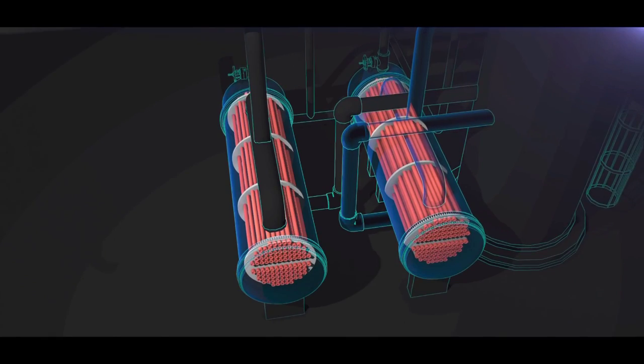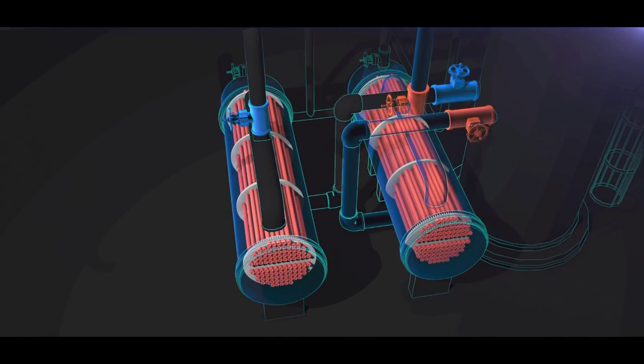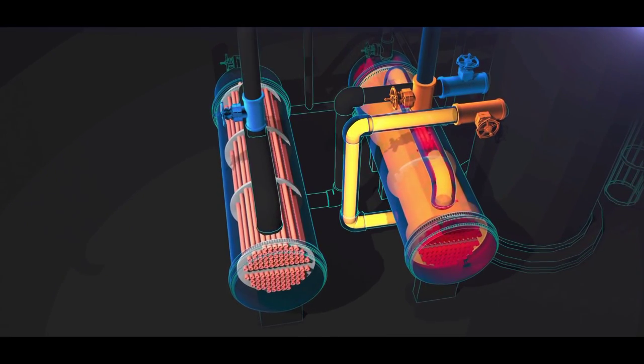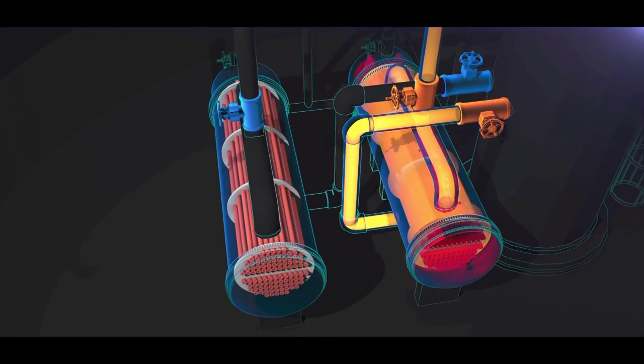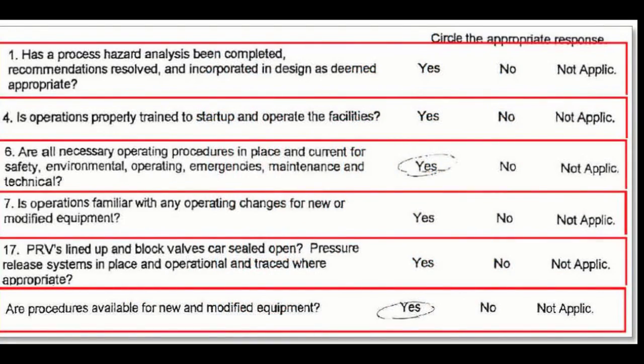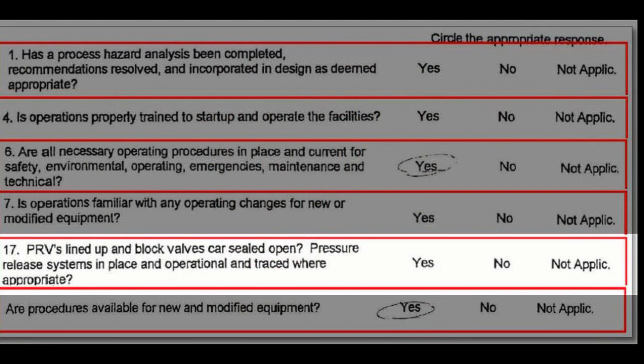After the 2001 reboiler valve installation, Williams also performed a pre-startup safety review as required by regulations. But the CSB found that Williams reviewers did not respond to key process safety questions on the form. One of those questions asked, 'Are pressure relief systems in place and operational?' That answer was left blank. Even though the pre-startup safety review document was incomplete and there were questions that were not answered, management approved the form. The end result was these reboilers were put into service without adequate overpressure protection.